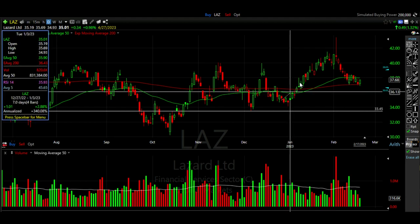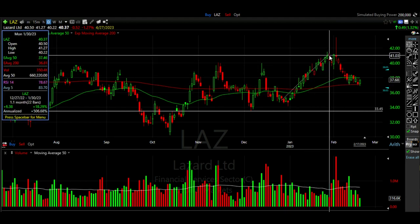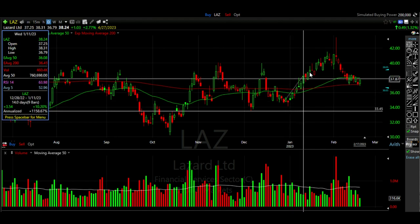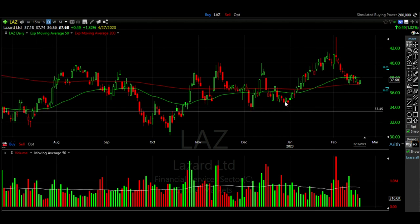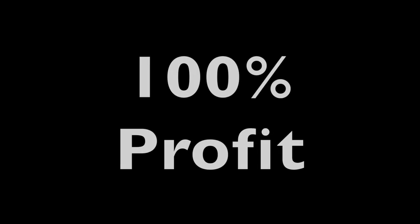Well, how did this trade turn out? Lazard advanced nicely over the next month until it topped out towards the end of January around $41 per share. We entered this trade on December 28th and sold the January 20th cash secured put option. Although Lazard did decline two days after we entered the position, from that point on the stock went our way. We ended up just letting this position expire worthless, so we got 100% profit on this position.